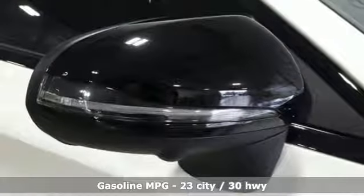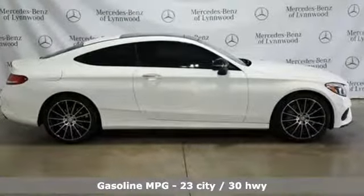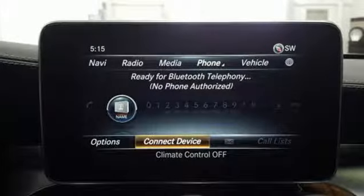Features include external memory control, power heated mirrors, dual zone climate control, and auto dimming rear view mirror.